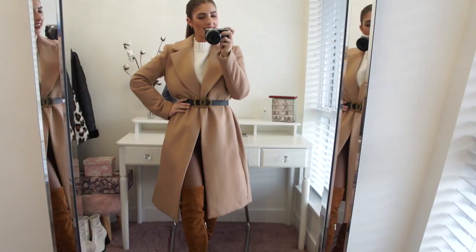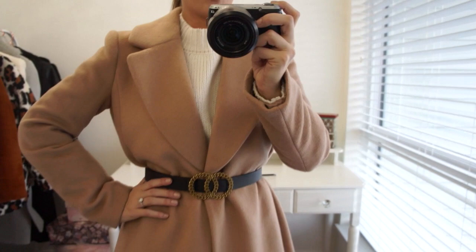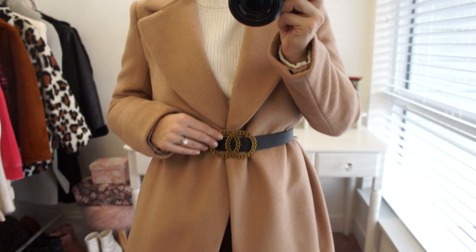The focal point is definitely the wool coat, but I haven't forgotten about my outfit underneath. This next outfit is a really versatile look for winter, even fall or spring. The focal point here is the camel coat from H&M — I featured it in my H&M haul video. This jacket comes belted, but I've swapped out the belt for my own belt from ASOS.